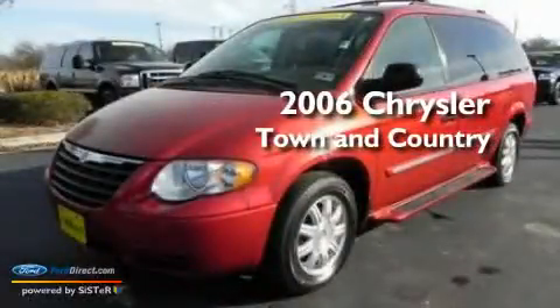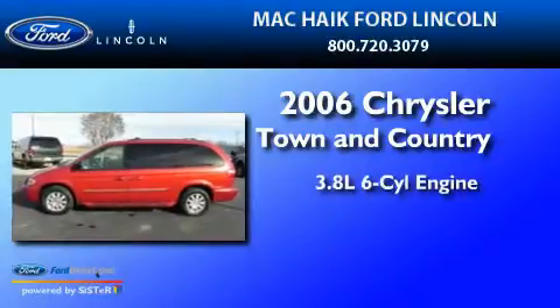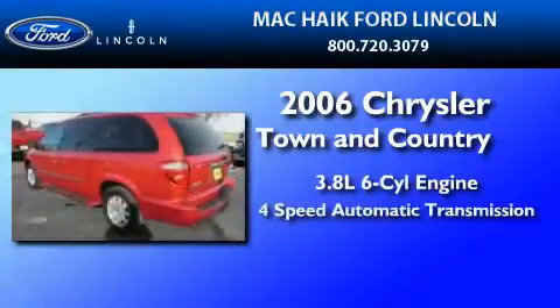This is a 2006 Chrysler Town & Country. It has a 3.8-liter six-cylinder engine and a four-speed automatic transmission.